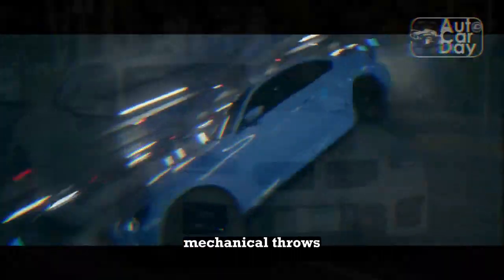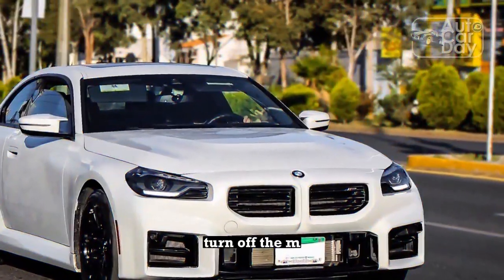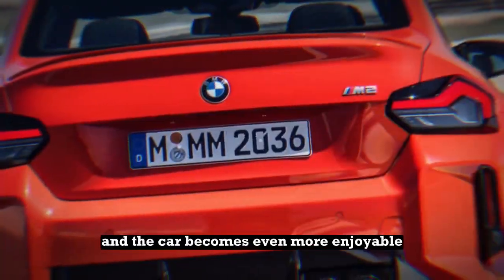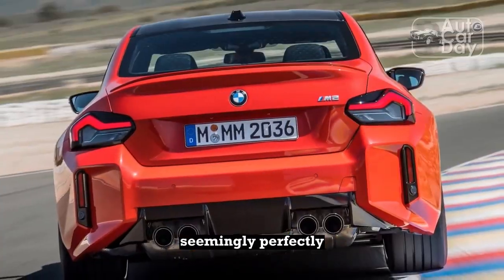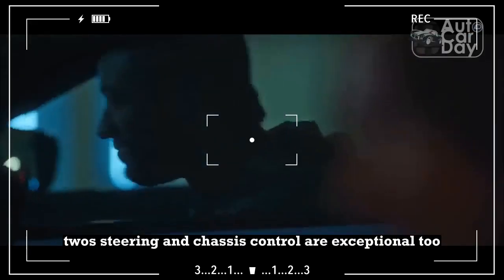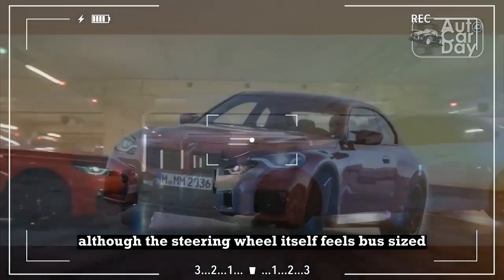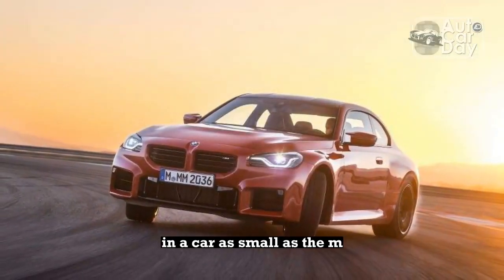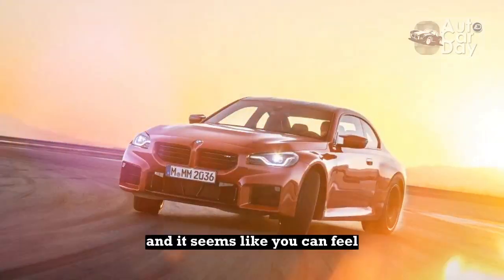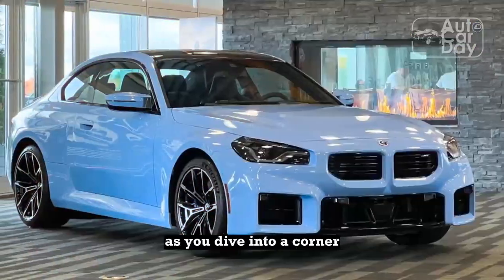The manual gearbox is one of BMW's better efforts, with direct mechanical throws making it the kind of transmission you sometimes shift just because. Turn off the M2's auto-rev-match downshift feature, and the car becomes even more enjoyable, the engine's response seemingly perfectly synced with your throttle inputs. The 2023 BMW M2's steering and chassis control are exceptional too. Although the steering wheel itself feels bus-sized in a car as small as the M2, steering effort is fingertip-light, and it seems like you can feel each of the tire's tread blocks pouring at the road as you dive into a corner.